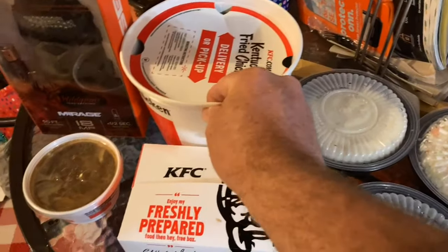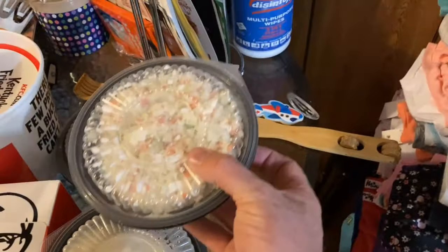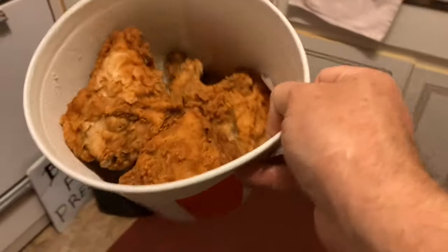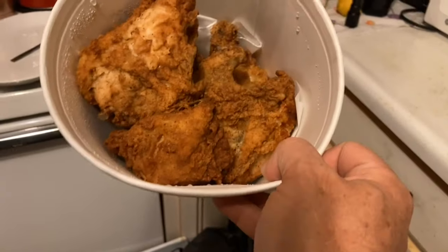We got the $20 fill-up — the original chicken, two large mashed potatoes, a large container of coleslaw, and four beautiful golden KFC biscuits. And what does the chicken look like? Well, you know KFC — if it's from KFC, it's off the chain. Just look at the crunchy, golden, delicious chicken.